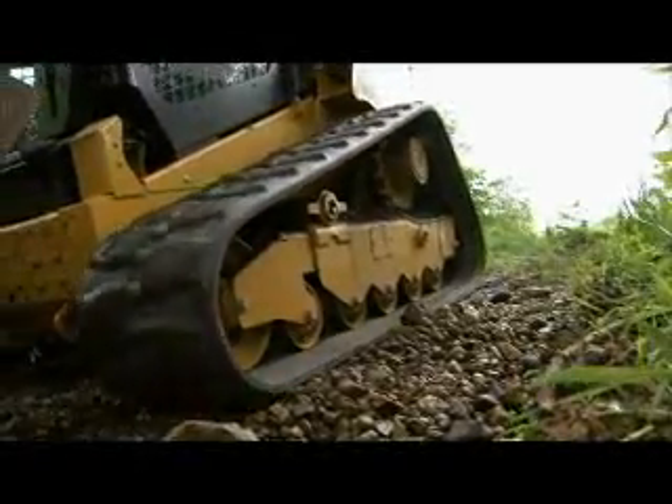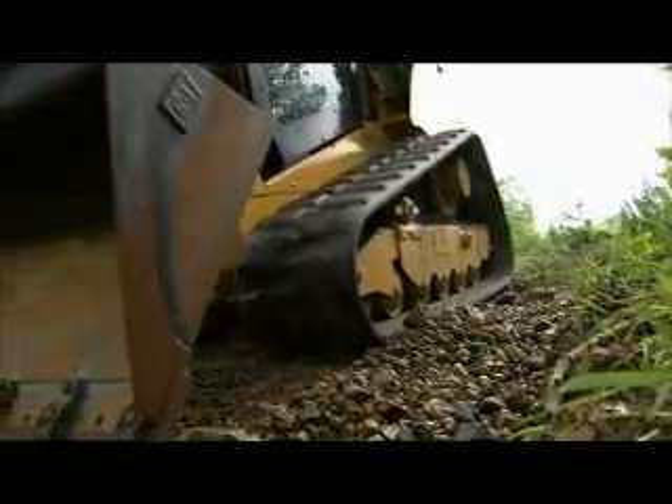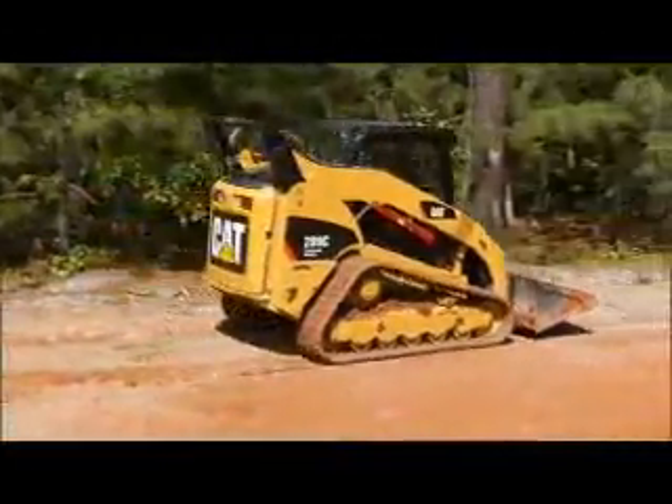Track and component life can be extended by matching your machine to the work you do most and through careful operating practices, like making wider turns when using a track machine.